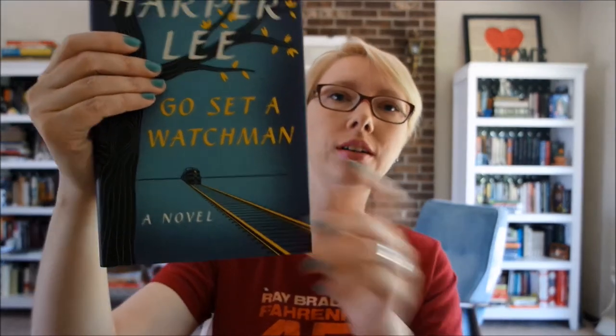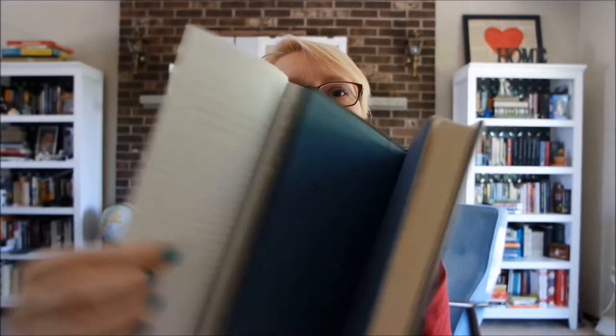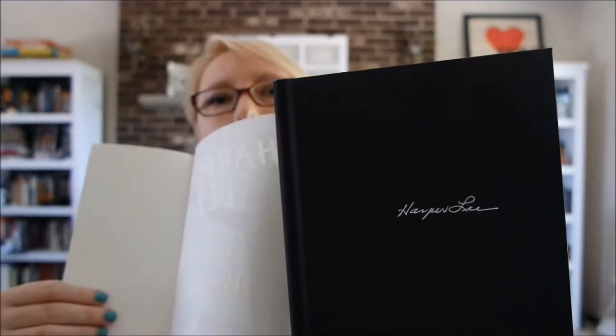It has lots of fun things in it that I will show you. Of course, there's the Go Set a Watchman book. And it has deckled edges — I love that. Some people don't. And then it says Harper Lee.